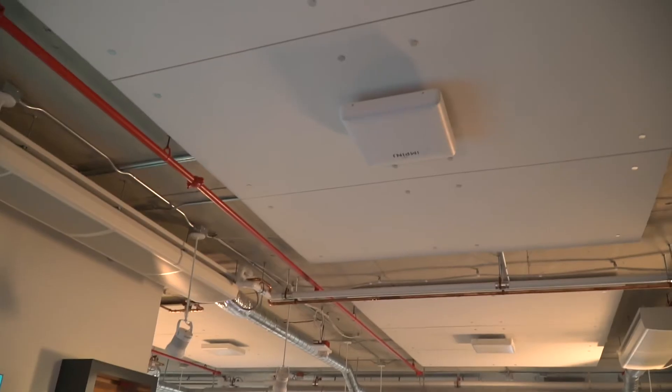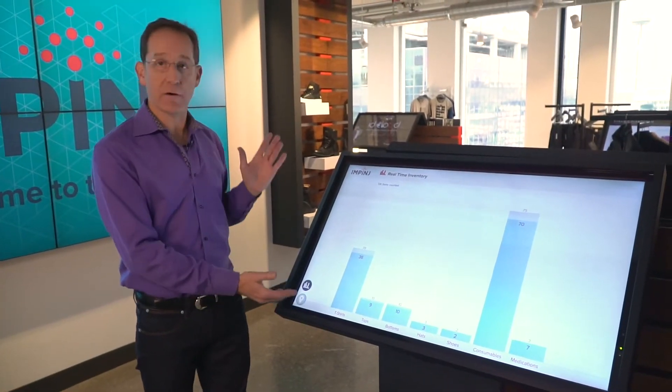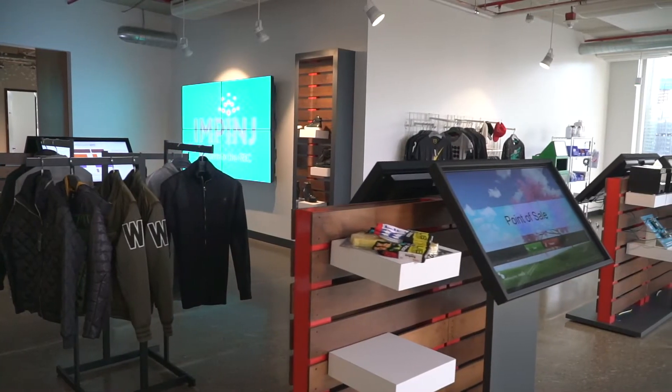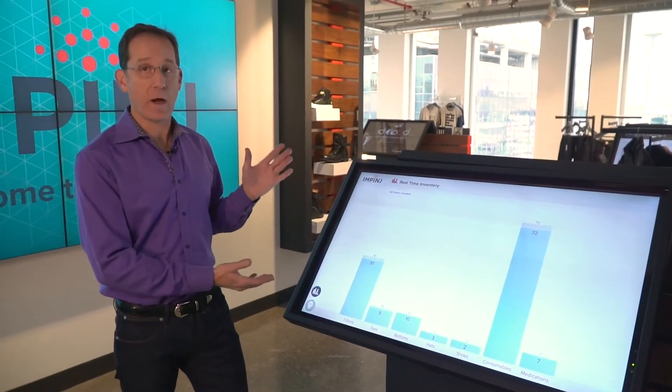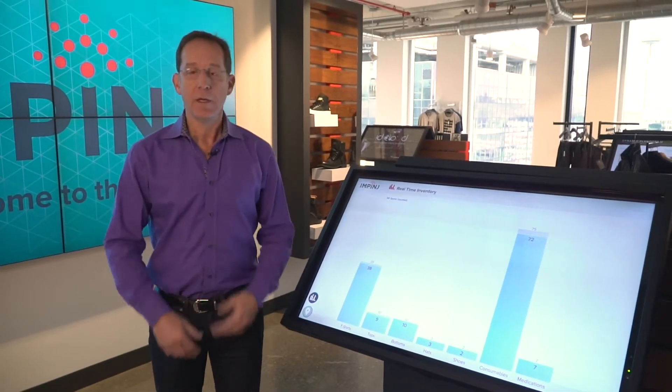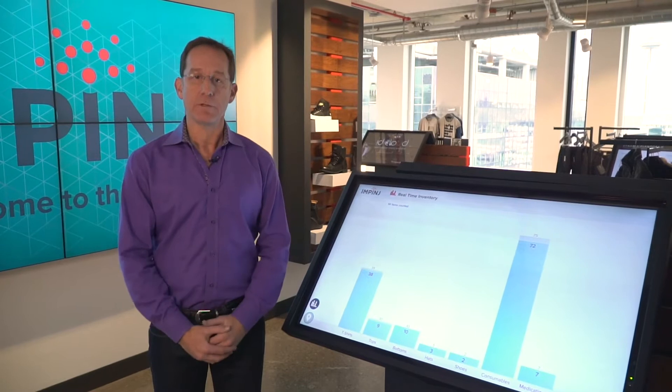With X-Array installed on the ceilings, we can get real-time inventory accuracy. In just a matter of seconds, I can take inventory of all the connected items in my store. With that data, I can now offer those merchandise to my online shoppers in real-time and then also do recommendations in fitting rooms and use that data to drive my business more effectively.